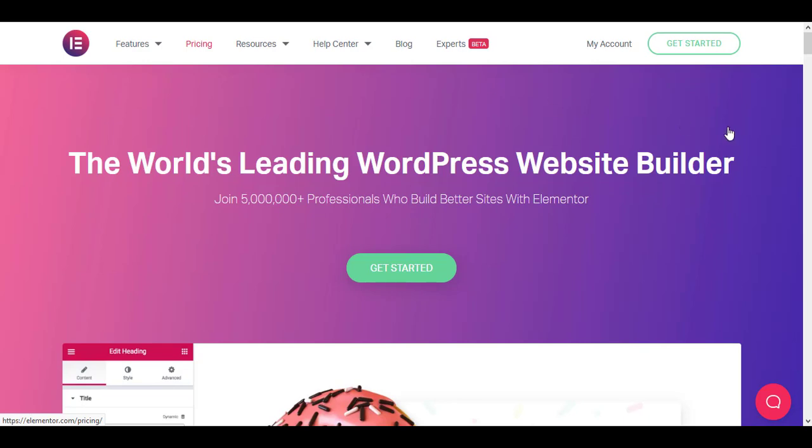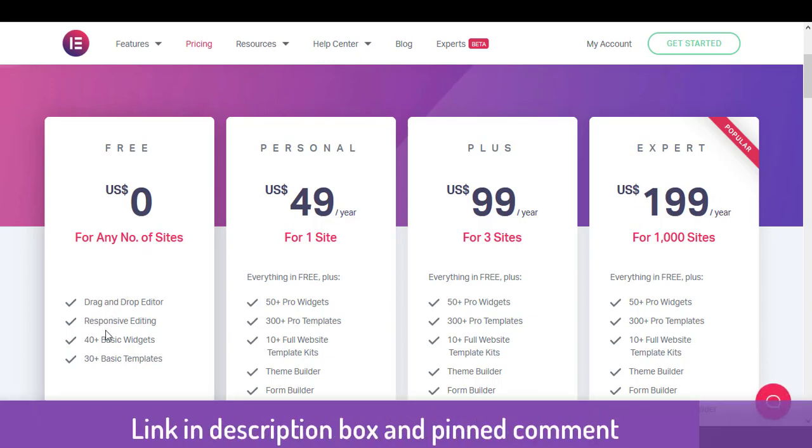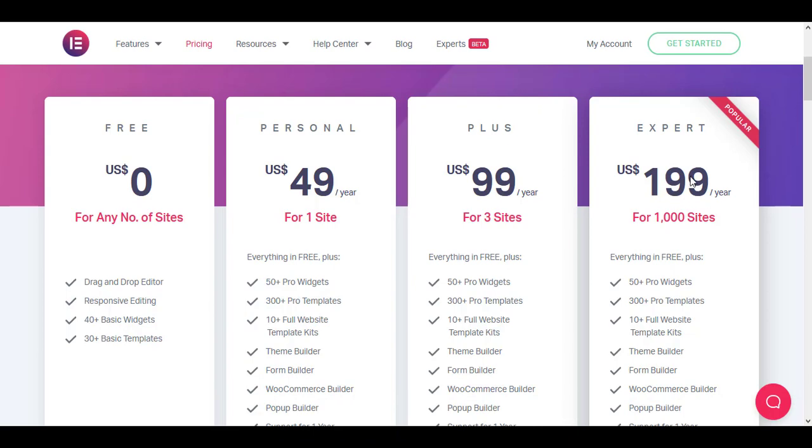These are the plans they have. It starts from zero, of course with minimum functionalities. If you go for the pro plans, you get $49 per year and $99 per year. The one I have is the Expert plan at $199 per year, which currently gives you a thousand website licenses. But from March 9th, 2021, you will only get 25 site licenses from the Expert plan.